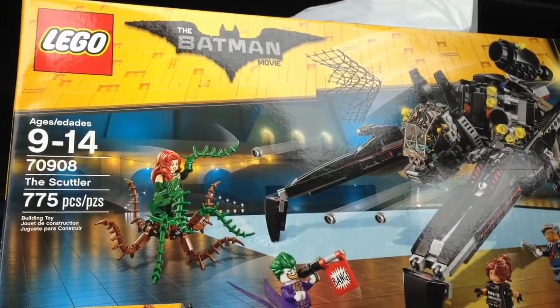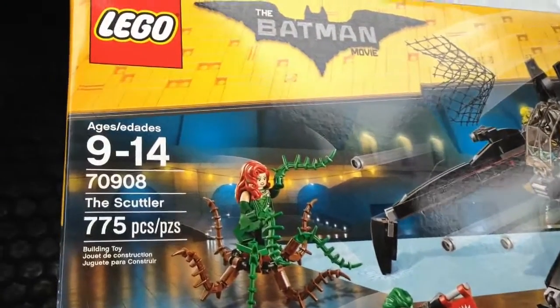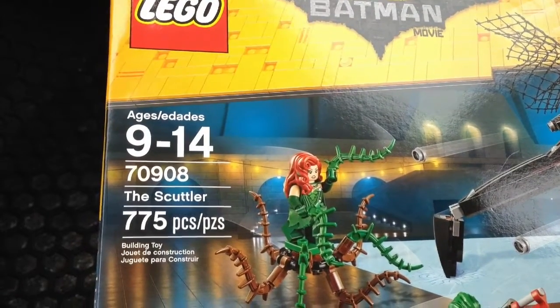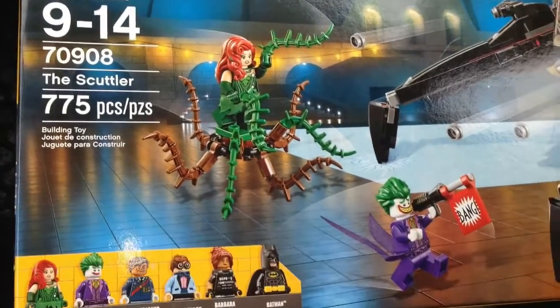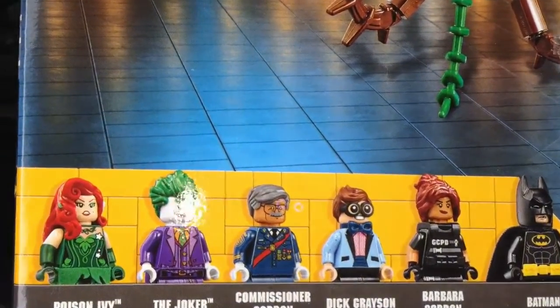Back from Chapters Indigo and I got another Lego Batman Movie set, 20% off. This one is the Scuttler — 775 pieces. Very cool minifigures. Look at Dick Grayson and Robin there. I love the tuxedo.